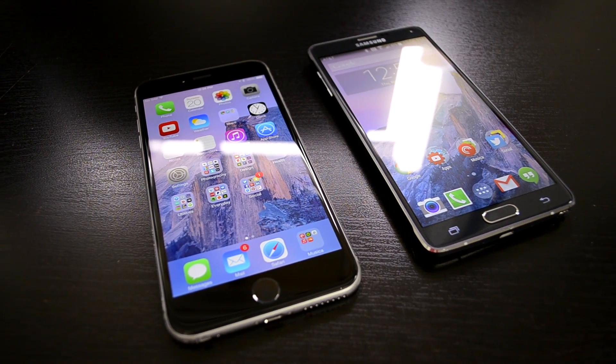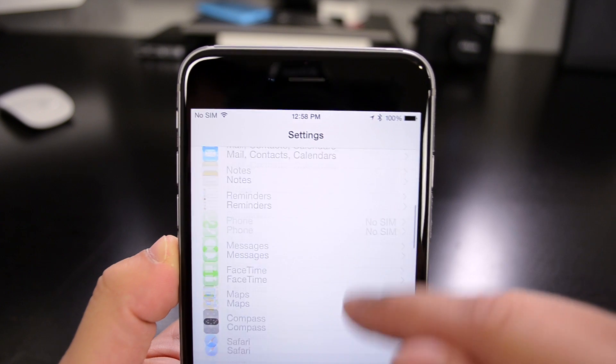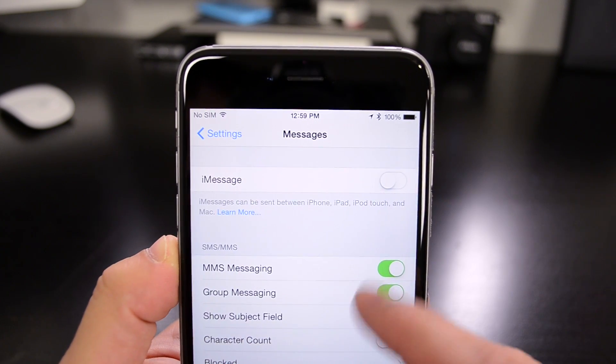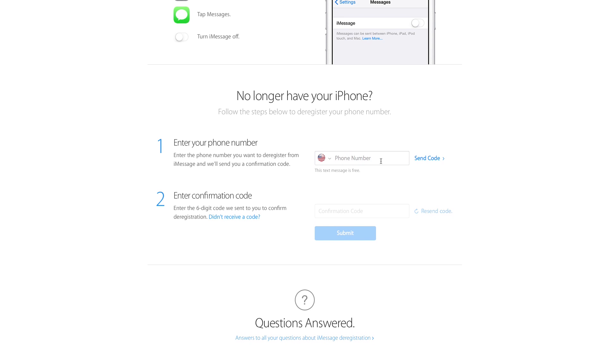So there are two ways to do this. The easiest is through the iPhone that you were previously using. Just transfer your SIM card back over to the iPhone and then go to Settings, then go to Messages, then turn off iMessage. If you don't have your iPhone, there is a web tool that Apple has published that will deregister your iPhone for you.